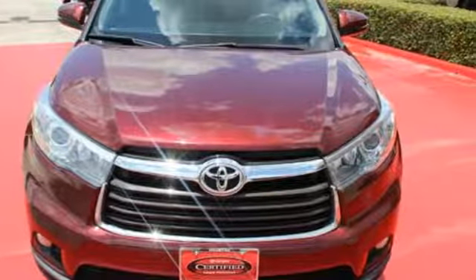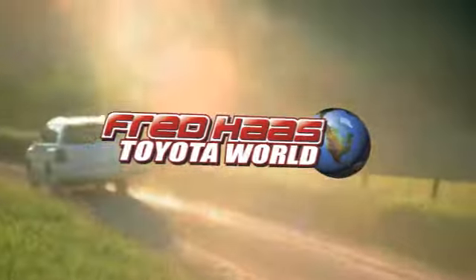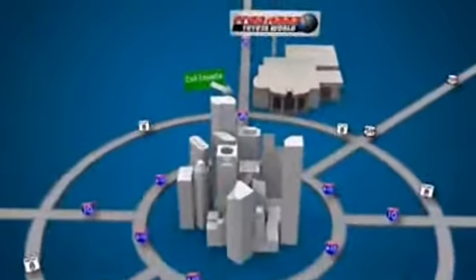Own this Highlander today. Fred Haas Toyota World has been a hallmark of our community for more than 40 years. Easy to find on I-45 North at Luetta, just 2 miles north of 1960.